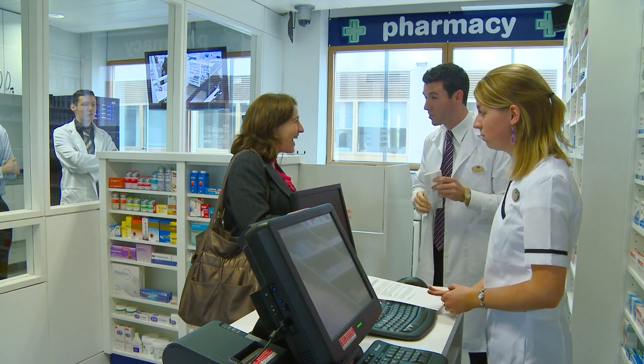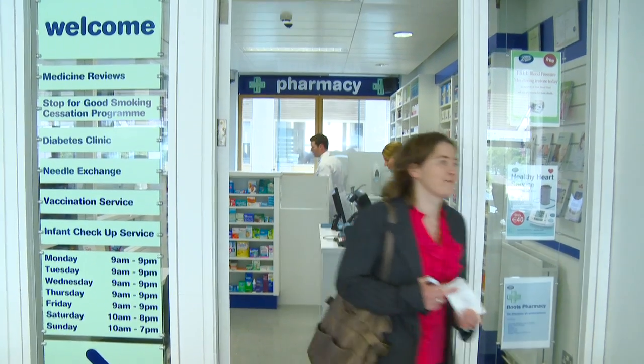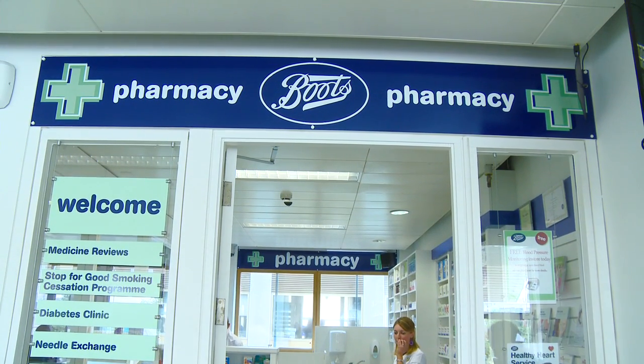We're very excited about this development. Over the last number of years, the role of the community pharmacist has developed significantly. They're often the first port of call before an individual decides that they need to attend a doctor. But often the problem can be resolved by the community pharmacist.